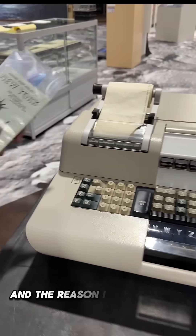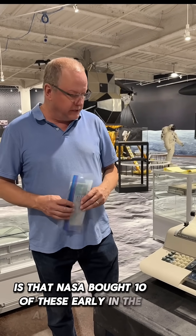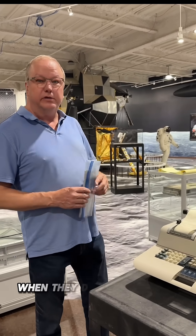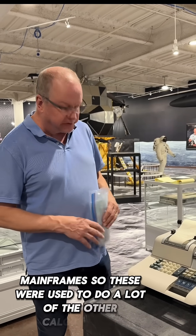The reason it's here in the Apollo exhibit is that NASA bought 10 of these early in the Apollo program, and they used these when they didn't need the processing power of one of the big mainframes. So these were used to do a lot of the other calculations.